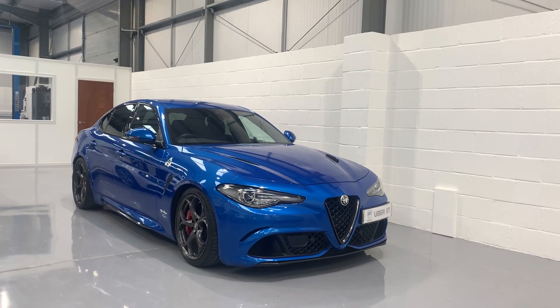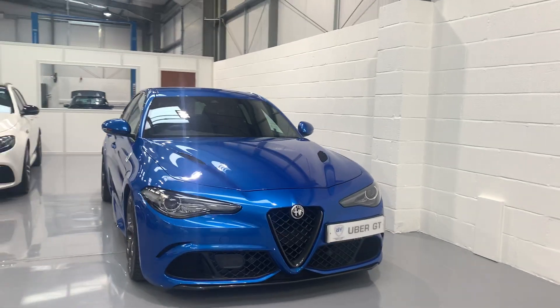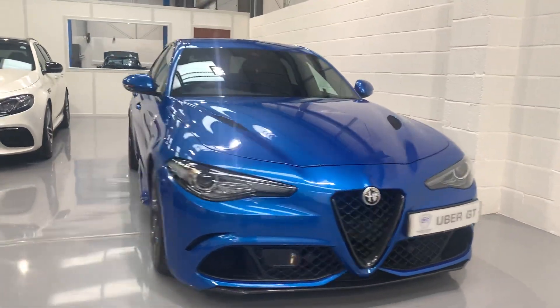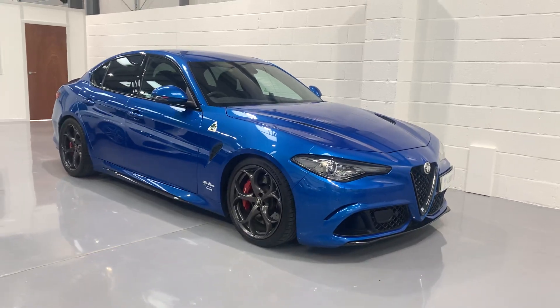Hello and welcome back to UberGT's YouTube channel. Delighted today to walk you around our fabulous Alfa Romeo Giulia Quadrifoglio. It's a gorgeous example presented in Sarno Blue, and I'm just going to walk you around some of the features of this fantastic machine.